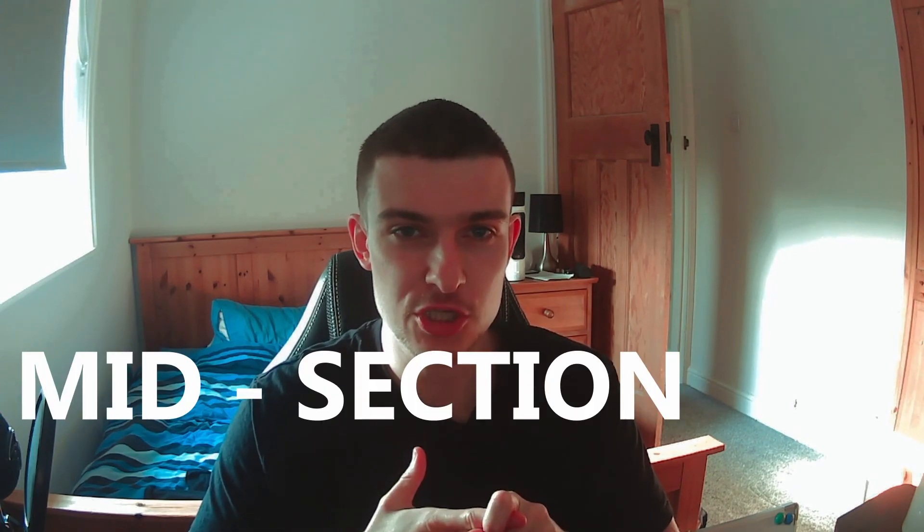Welcome back YouTube. Today we're going to walk through how to get a toned stomach and midsection for two types of people: someone who is holding a decent amount of body fat, or someone who isn't holding a decent amount of body fat but is still struggling to get that toned stomach or midsection.